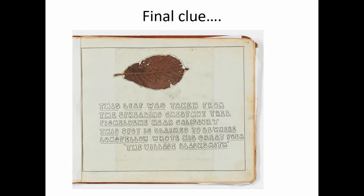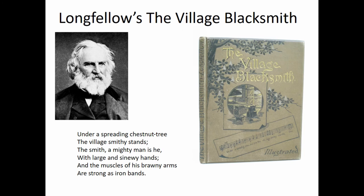It says: this is from the tree. The spot is claimed to be where Longfellow wrote his great poem, The Village Blacksmith. Fantastic — we now know why all the graffiti is there. Henry Wadsworth Longfellow was a 19th century American poet. The Village Blacksmith was written in about 1852–1853. He also wrote Hiawatha. We now know why everyone went there — to go and see the place where he wrote and set his poem.